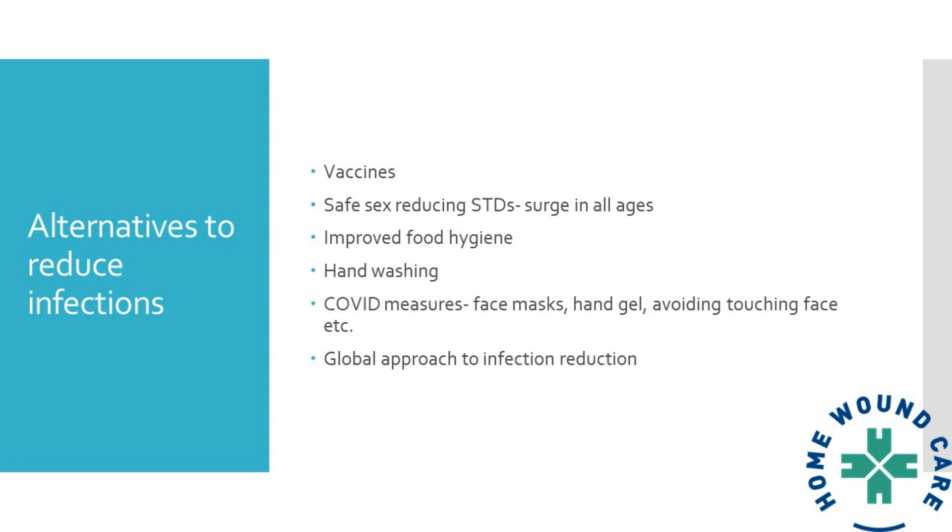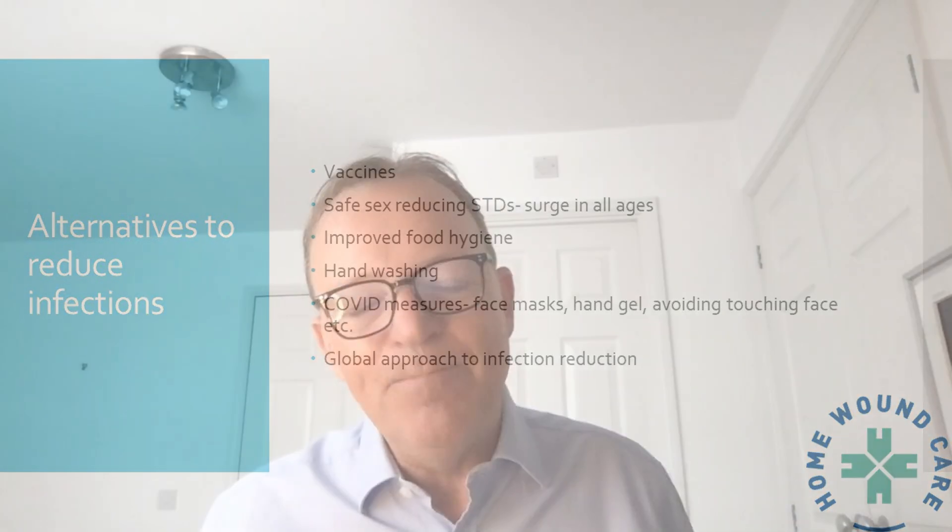I was surprised to see that right up there in reducing infections is safe sex to reduce sexually transmitted diseases. There's been a huge surge in STDs, particularly gonorrhea and syphilis, across all age groups. As we live longer, there are more single women in older age groups having unprotected sex, alongside lots of younger patients getting new STDs — which is a breeding ground for antimicrobial resistance.